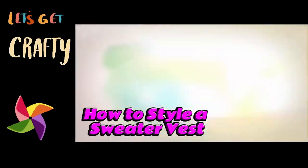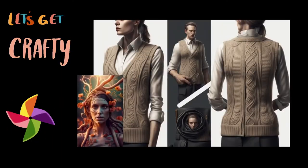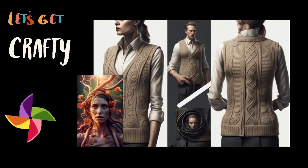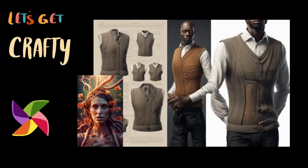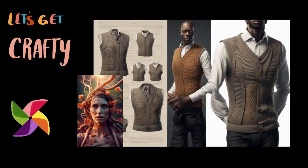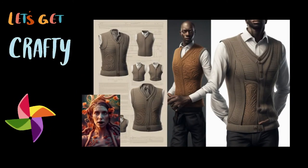Have a vintage or brand-new sweater vest hanging around? You're right on trend, because sweater vests are making a total comeback. Check out these tips to get a ton of fun versatility out of your sweater vests. You'll be able to mix and match to your heart's content.